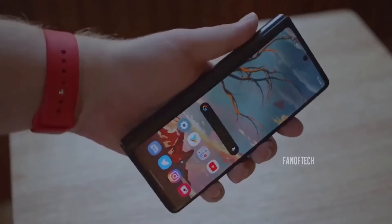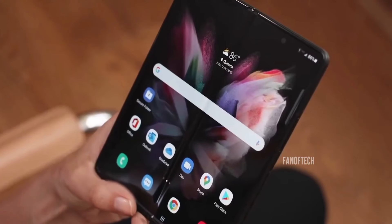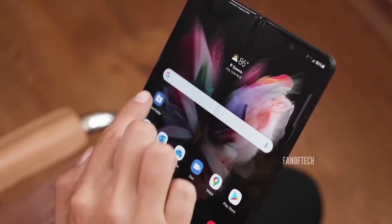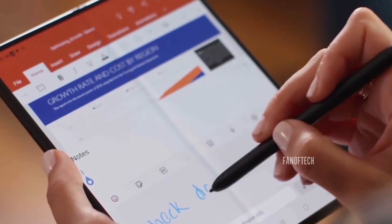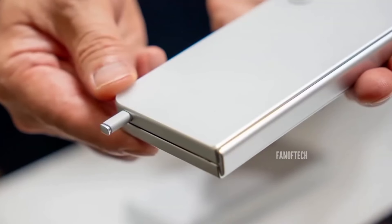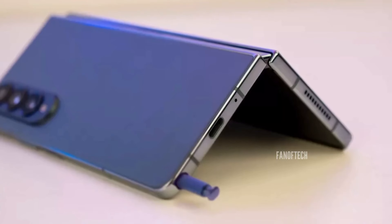Although Roland Quant from WinFuture, who's one of the most reputable tipsters in the industry, first reported about the Galaxy Z Fold 6 Ultra months ago, we haven't really seen any credible proof to suggest that the Galaxy Z Fold 6 Ultra is indeed a real device — that is, until now.